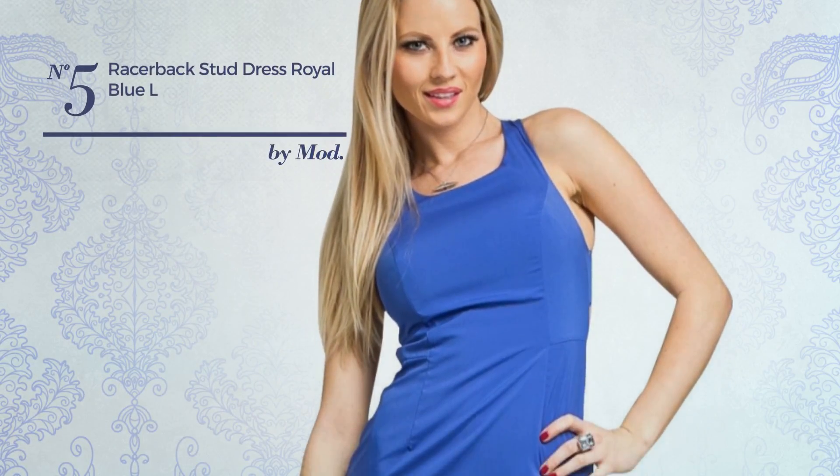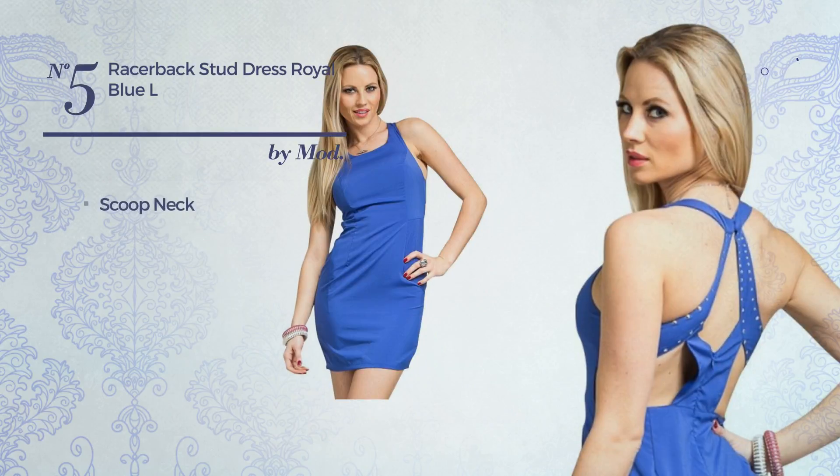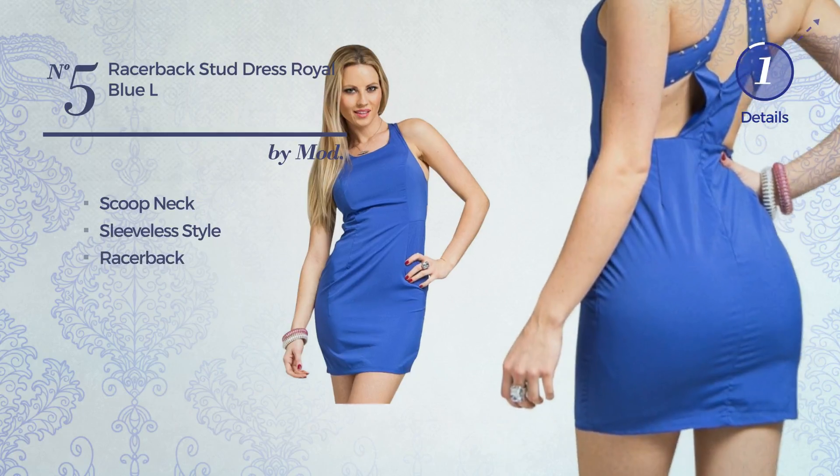Number 5. A Night Mini Length Cutout Dress featuring a beautiful design. This dress includes a scoop neck, sleeveless style, and racer back. Available in 2 more colors.